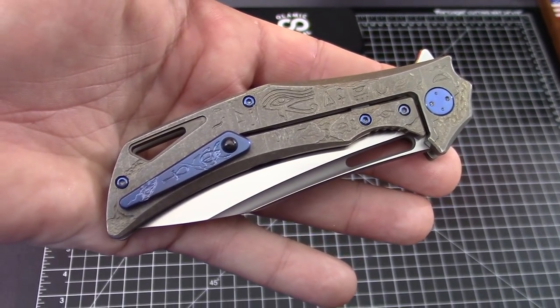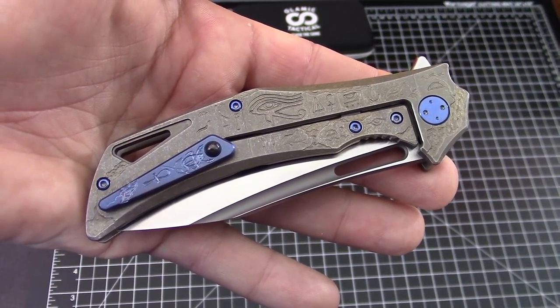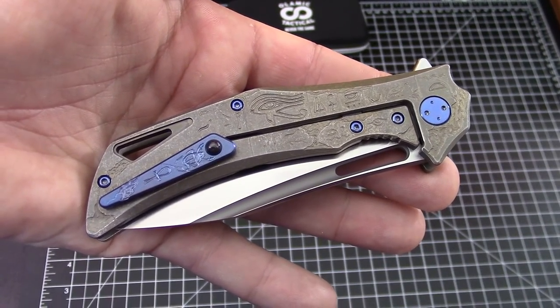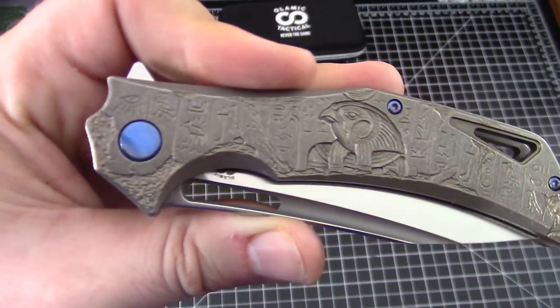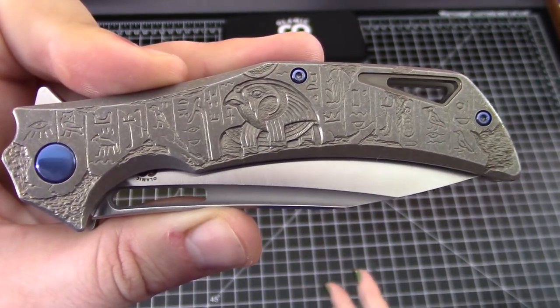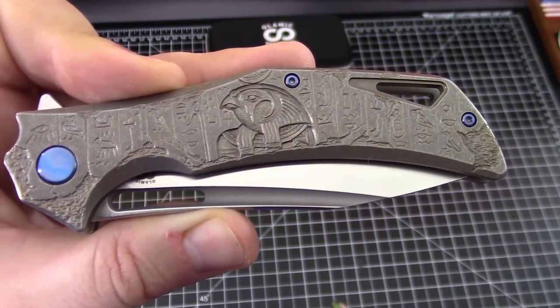But this is hand sculpted. We'll put the link to the designer — I can't pronounce his name, I won't try — but he does some amazing work. I believe he is Russian. Follow Eugene on Instagram or follow Olamic on Instagram — both, really. You'll get to see all the awesome ones he's carving.